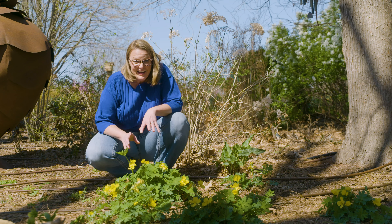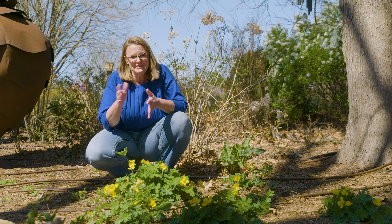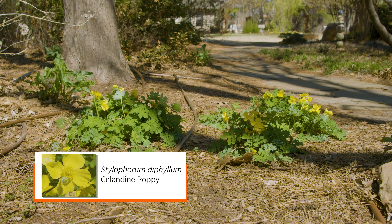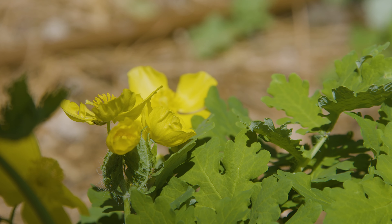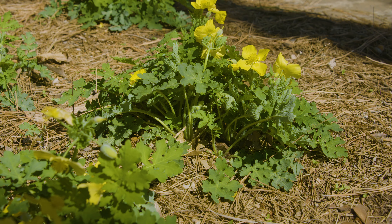Today we've got a beautiful native that is blooming here in our shade garden. We're in early spring — about mid-March here in Oklahoma — and you can see that the celandine poppy, also known as the yellow wood poppy, is already up and blooming. In fact, it blooms a little bit early, even well before a lot of our other perennials have even begun to emerge out of the ground.